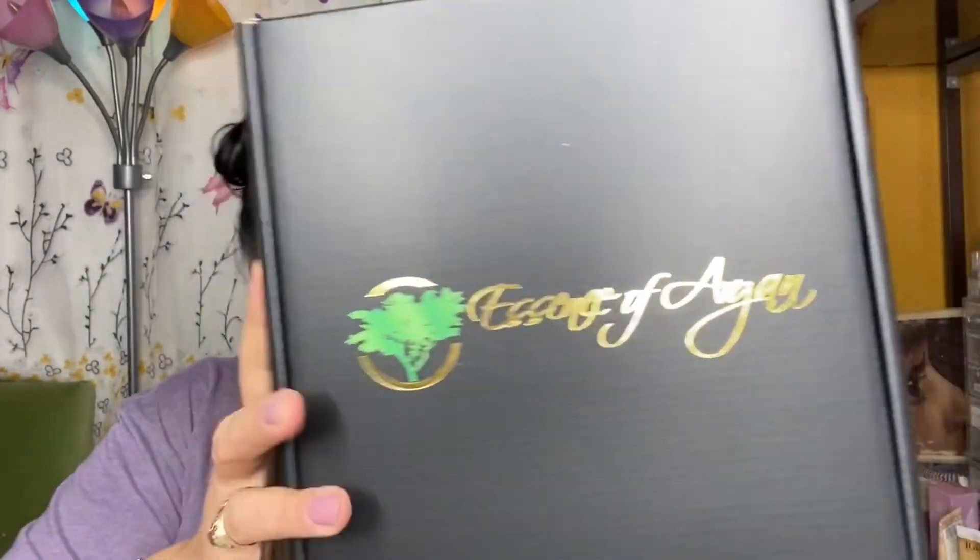There are different subscription options, so definitely go check them out — they have makeup, oils, hair care, and a plethora of stuff. I was really excited when I received this because it is a huge package and it's very well packaged. Look how pretty that is — it feels so fancy! 'Essence of Argan' — this is so nice and bougie!